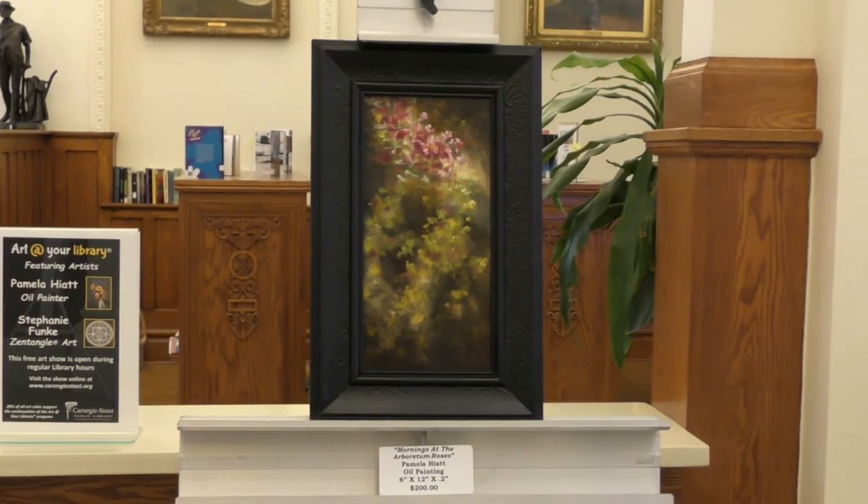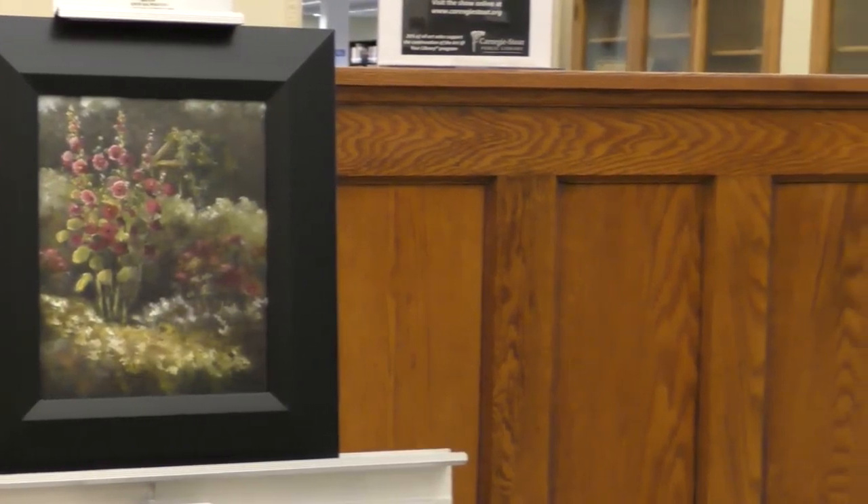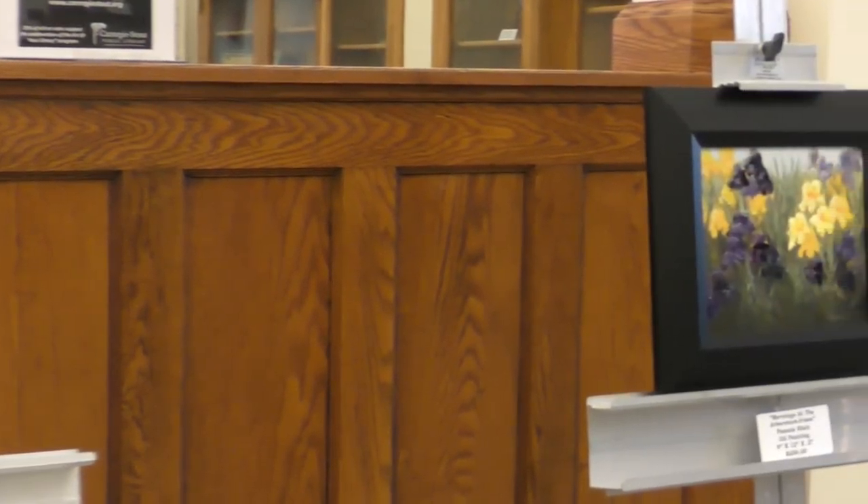These paintings were done at the arboretum. I love flowers, and I love going to the arboretum because there's just endless possibilities of things to paint there.